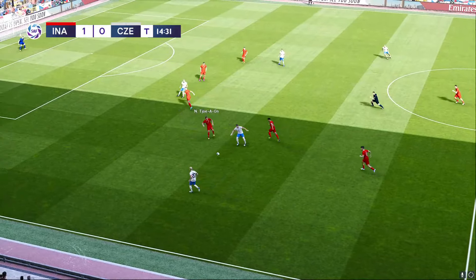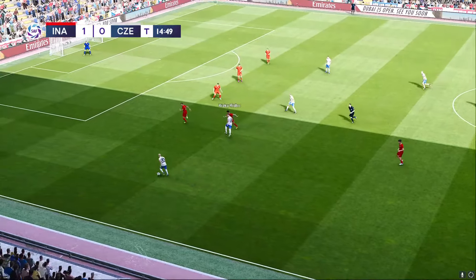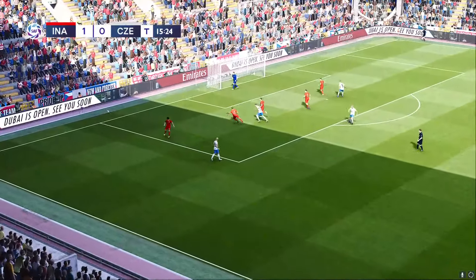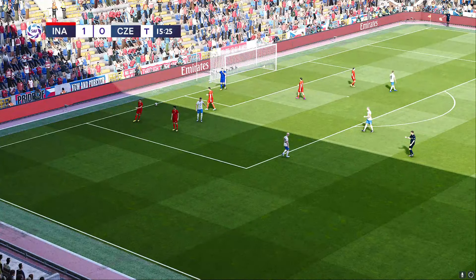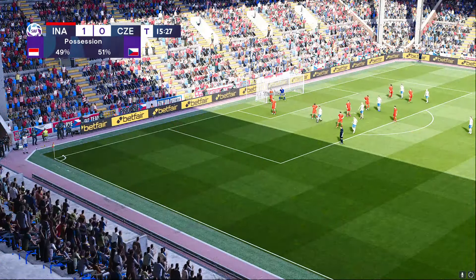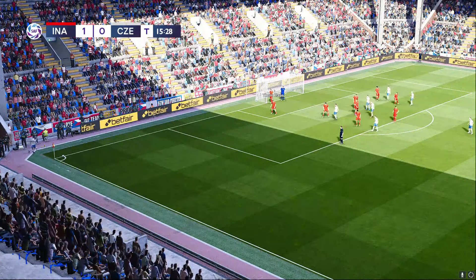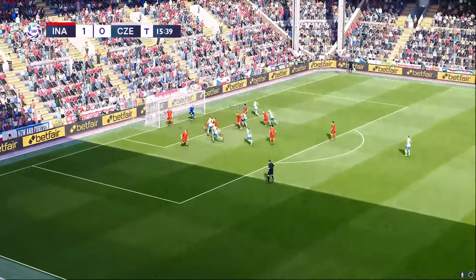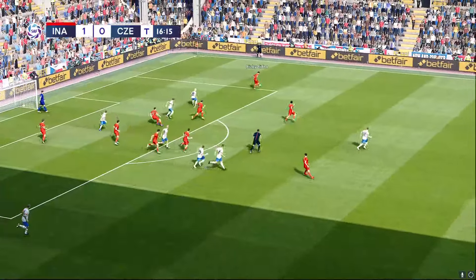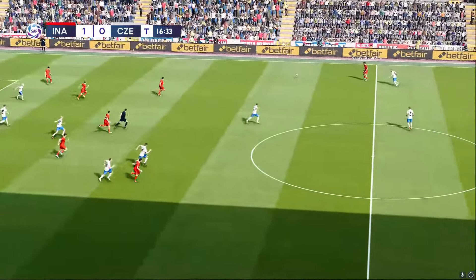The Czech Republic too love to play with a bit of width, Jim. Yeah, and just notice the way when they ping it out wide — that's the prompt for those in central midfield to make their forward runs, and they're looking to get on the end of whatever arrives. Well, the clearance is short, and now they can spring out of defense.